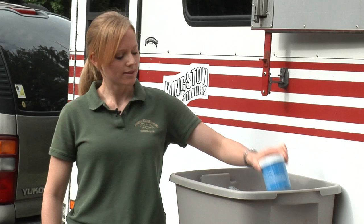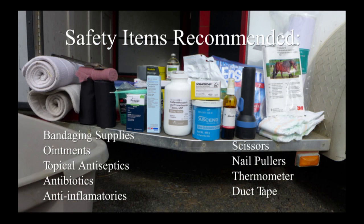ointments, topical antiseptics, antibiotics, and anti-inflammatories. You'll also want to include tools such as scissors, nail pullers, a thermometer, and duct tape.